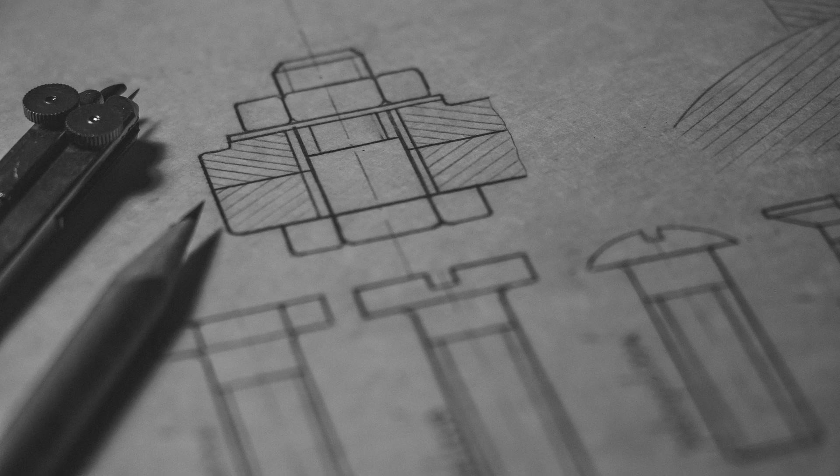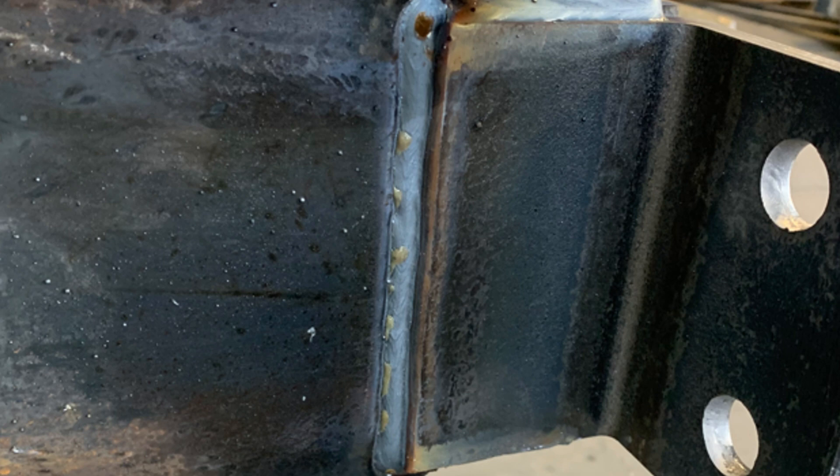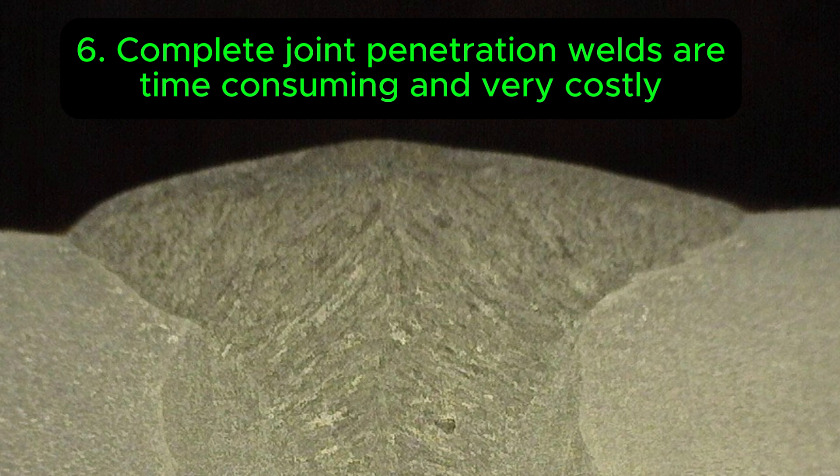Designing with a practical understanding of shop floor tolerances and environmental factors can lead to more robust designs and fewer quality issues down the line. Six: complete joint penetration versus partial joint penetration — bigger isn't always better.